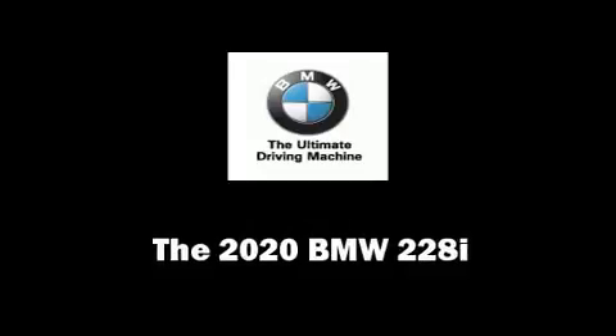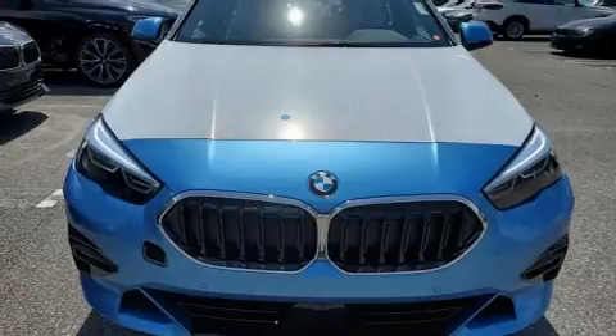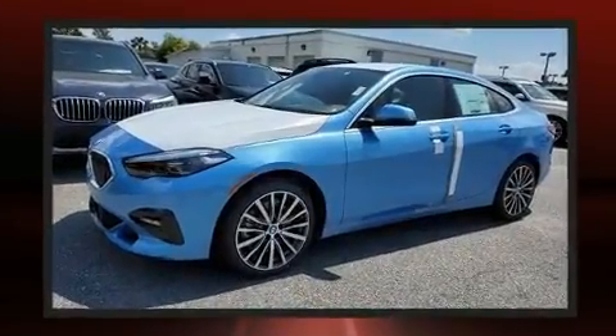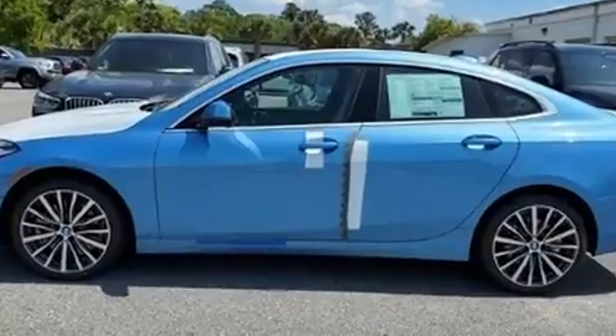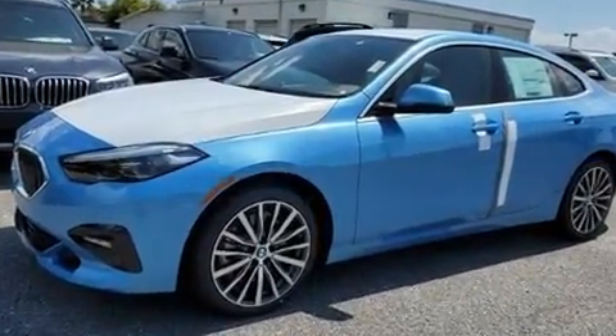Come test drive this 2020 BMW 228i. This four-door, five-passenger coupe offers the latest in technological innovation and style. BMW made sure to keep road handling and sportiness at the top of its priority list. A turbocharger further enhances performance while also preserving fuel economy.